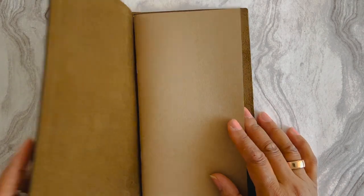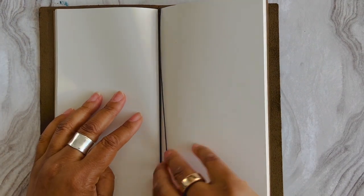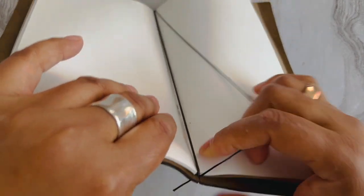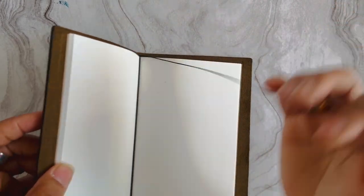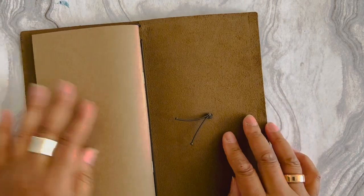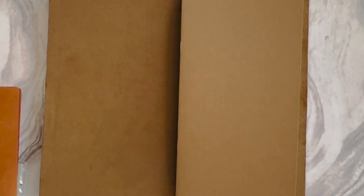I'm really looking forward to traveling with this olive one, because sometimes with my camel I just love it so much I don't want it to get too scuffed up. I do have a charm for this journal — I need to take it out and put the charm on. Let me go get it.